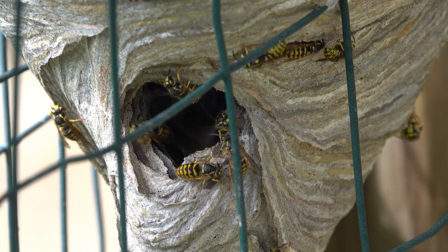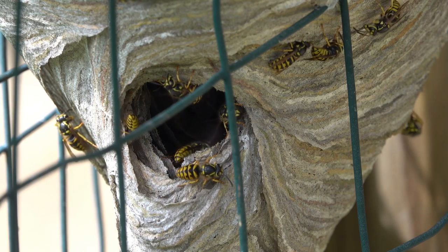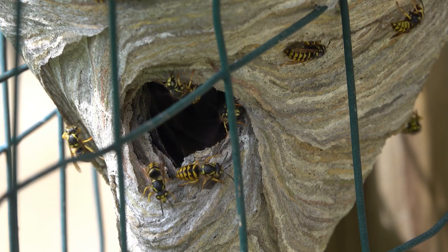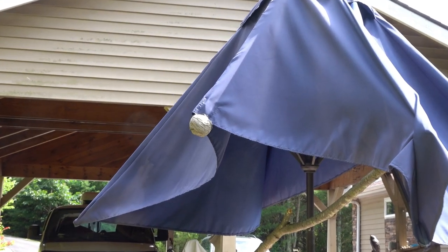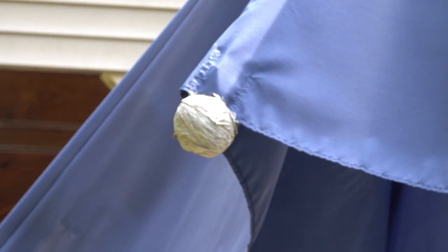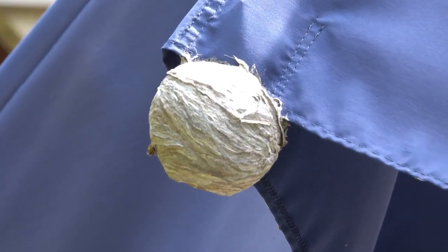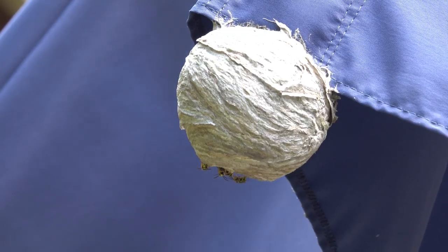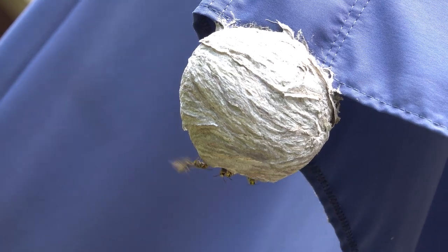Normally you couldn't get this close to these yellow jackets because they are very aggressive. If you get too close or disturb their nests, they will come out en masse. There's a pheromone released along with the venom in their stingers that alerts the whole hive to danger. There are 18 species of yellow jackets in North America - some are ground nesters, some are aerial nesters.